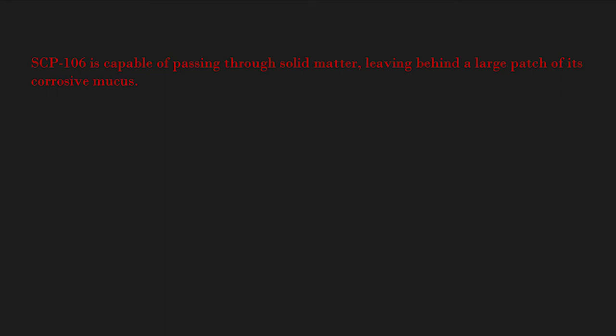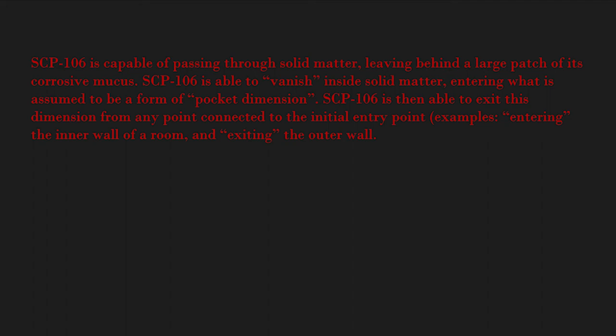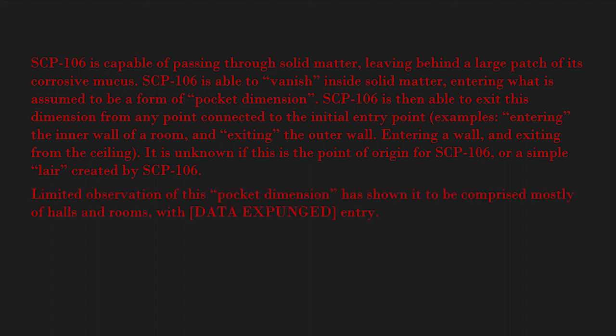SCP-106 is capable of passing through solid matter, leaving behind a large patch of its corrosive mucus. SCP-106 is able to vanish inside solid matter, entering what is assumed to be a form of pocket dimension. SCP-106 is then able to exit this dimension from any point connected to the initial entry point — for example, entering the inner wall of a room and exiting the outer wall, or entering a wall and exiting from the ceiling. It is unknown if this is the point of origin for SCP-106 or a simple layer created by it. Limited observation of this pocket dimension has shown it to be comprised mostly of halls and rooms, with data expunged.